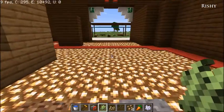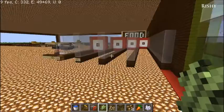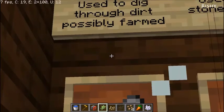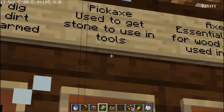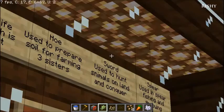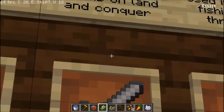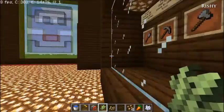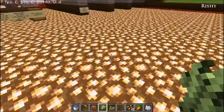You can walk out the door here — this is the exit, but you don't go out; you go through here to the tools exhibit. The shovel was used to dig through dirt and possibly farm. The pickaxe was used to get stones. The axe was essential for getting wood, which is used for a lot. A spear was used to prepare soil for farming and the Three Sisters. A sword was used to hunt animals on land and conquer, and of course a spear for spearfishing and throwing. Those are the essential tools in any Native American tribe and village.